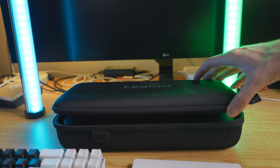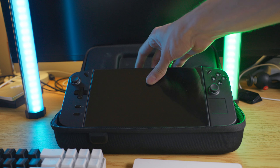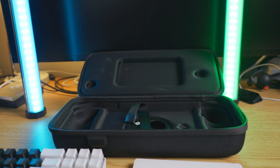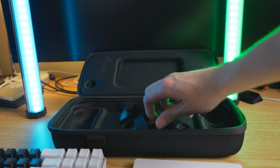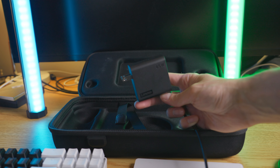Starting off with what you get in the box: you of course get your Lenovo Legion Go, a hard shell carrying case which is very nice, this little puck thing which can turn your right controller into a sort of mouse, and you also get a 65-watt charging brick. Overall, pretty nice as far as accessories go — at least you get a charger.